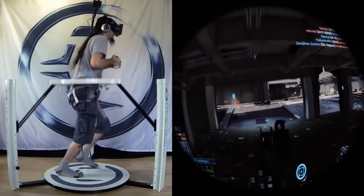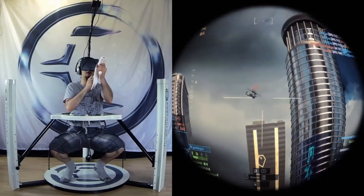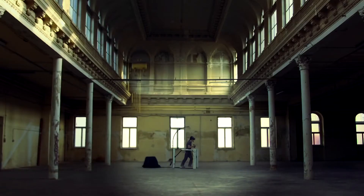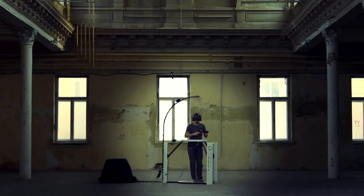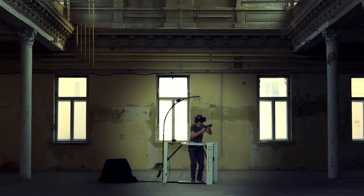The Virtualizer was designed to fulfill all these requirements. You are able to perform a lot of different movements: walk, run, backwards, strafe, crouch, jump, and even walk in crouched positions.